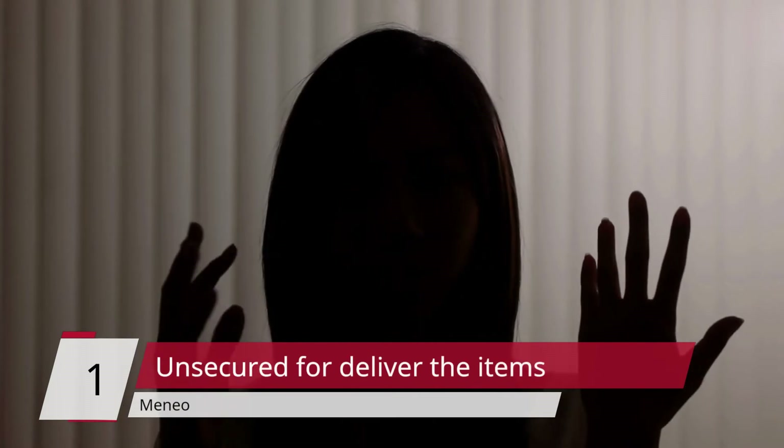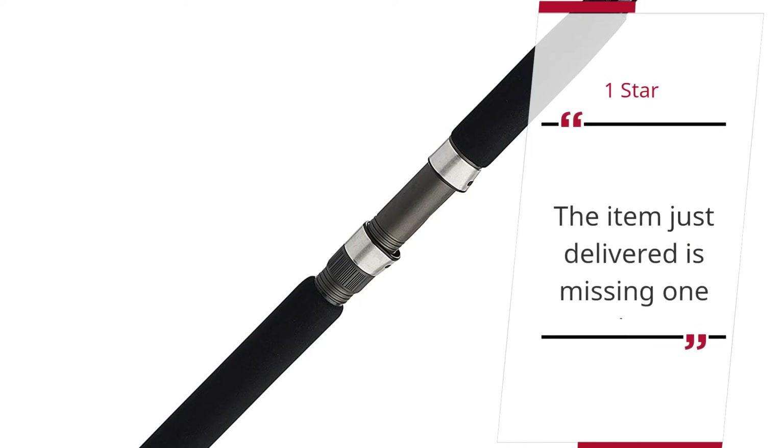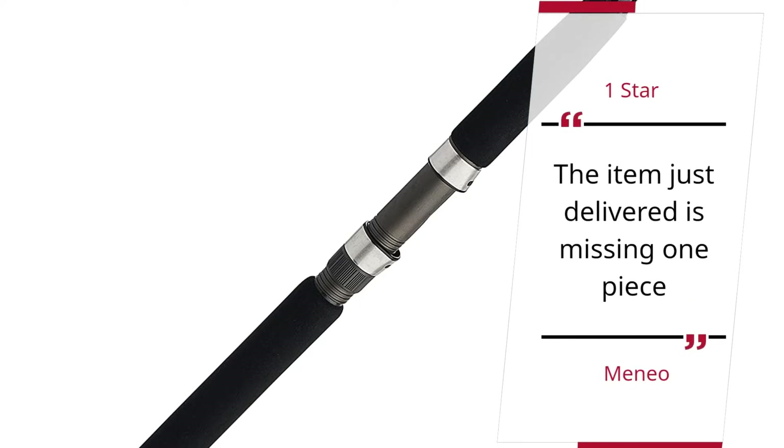Number 1 — Unsecured for Deliver the Items. Mineo, 1 Star. The item just delivered is missing one piece.